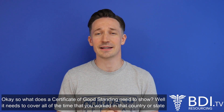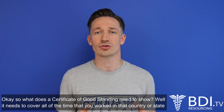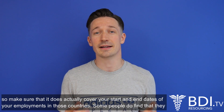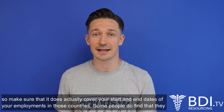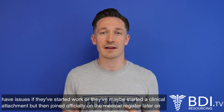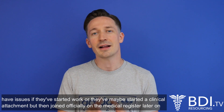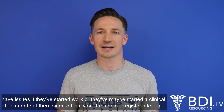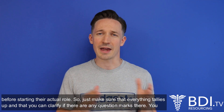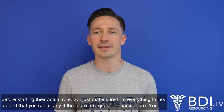What does a certificate of good standing need to show? It needs to cover all of the time that you've worked in that country or state, so make sure that it does actually cover your start and end dates of your employment in those countries. Some people do find that they have issues if they've started work or maybe started a clinical attachment but then joined officially on the medical register later on before starting their actual role, so just make sure that everything tallies up and that you can clarify if there are any question marks there.